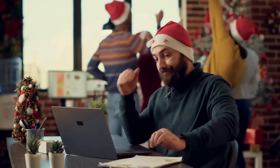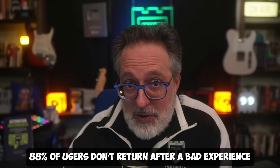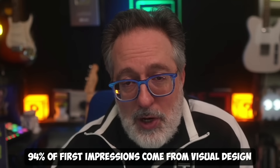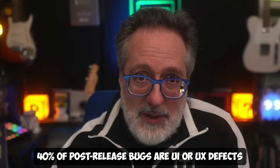We all know how unforgiving users are today, especially during the holiday season. Did you know that 80% of users don't return after a bad experience, 94% of first impressions come from visual design, and nearly 40% of post-release bugs are UI or UX defects. So it's no surprise that the market has already understood the value of visual testing.